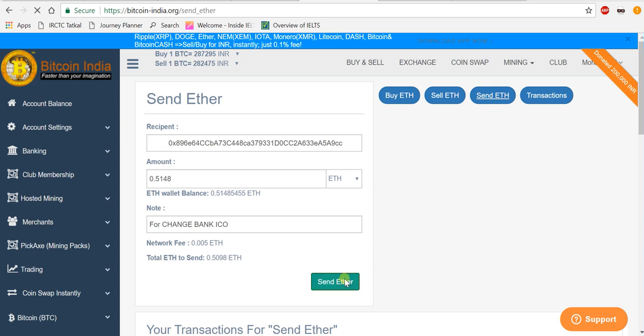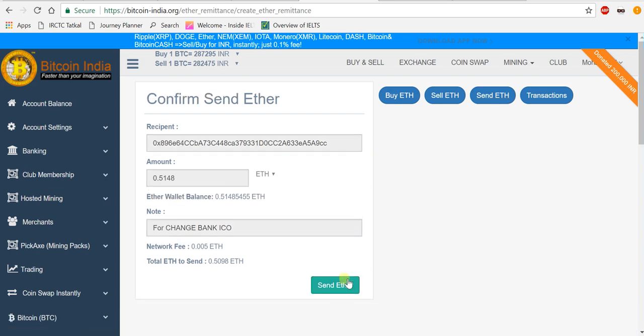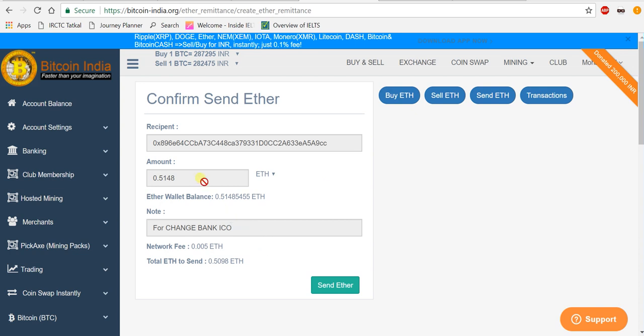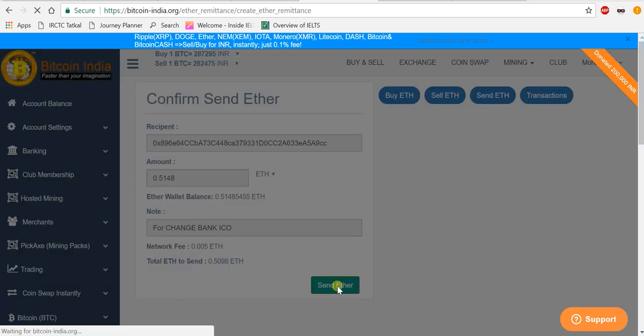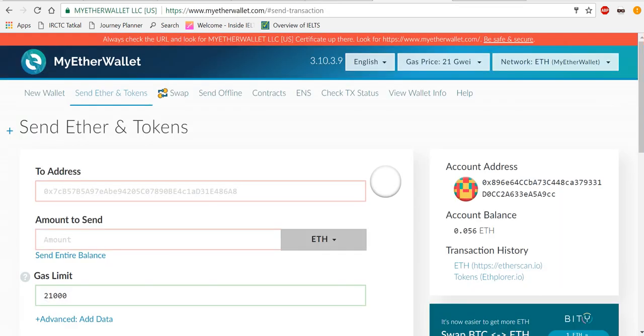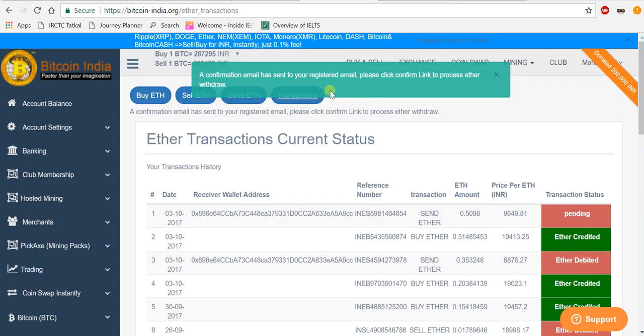You are sending Ethereum from Bitcoin India to MyEtherWallet — it's very simple. Enter Ethereum and boom. A confirmation email has been sent to your registered email. Please click that link — once you click and confirm, only then will your Ethereum be credited to your MyEtherWallet. Let me pause this video and click that confirmation link.